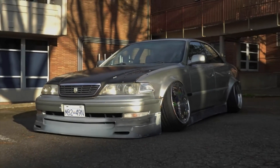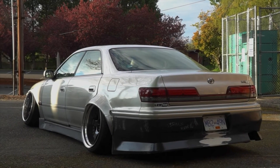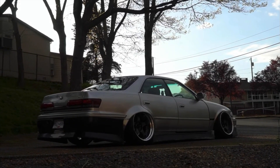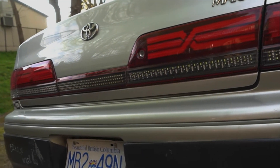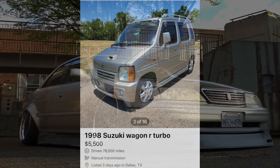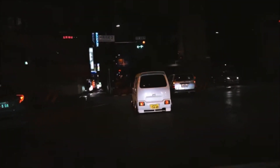The GX100 Mark II — for seven thousand dollars that one looks really clean. These cars are very underrated compared to their older brother the JZX100, but you can definitely find plenty of aftermarket support and plenty of VIP stylings for vehicles like these. So don't sleep on the GX100.